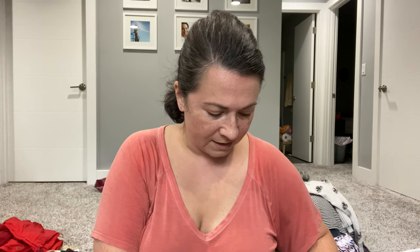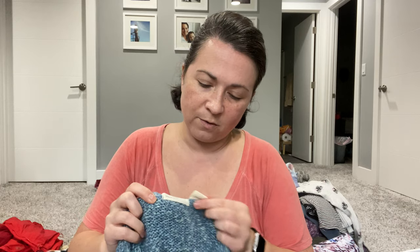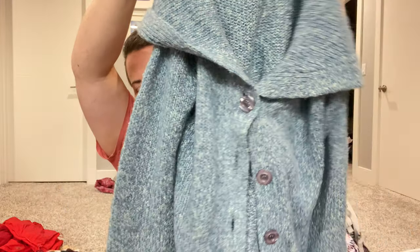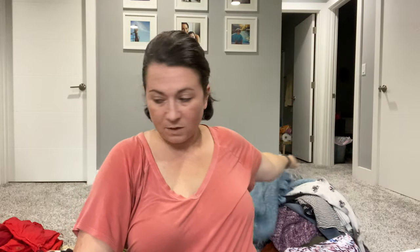Next is a cardigan — I think this is an Anthro one. The brand is Sleeping on Snow, size large, and I think it's wool. It's really cute. I'll sell this myself — that's what I'm going to do with that.